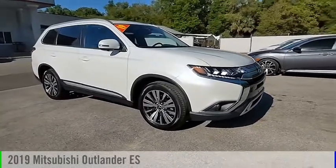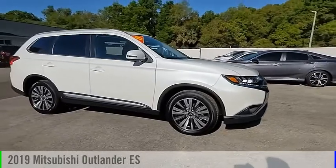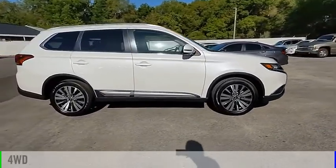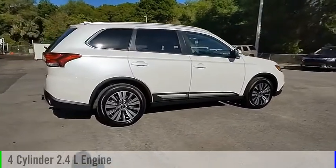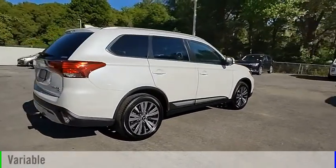Stop by and take a look at the 2019 Outlander. This vehicle is powered by a four-wheel drive, four-cylinder, 2.4-liter engine, and comes with a continuously variable transmission.